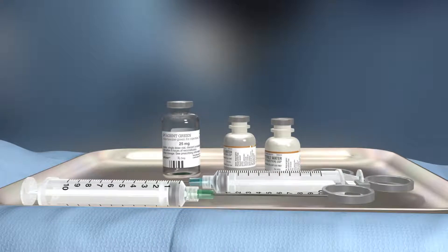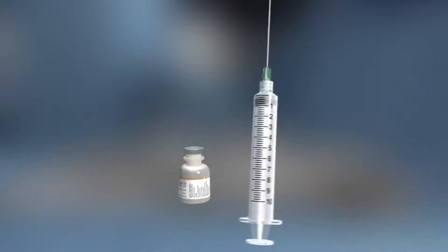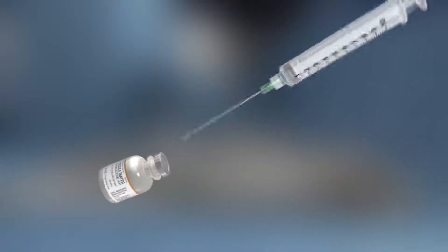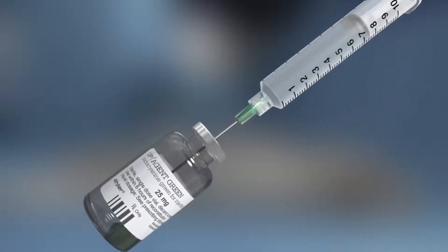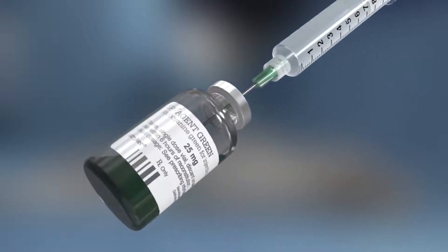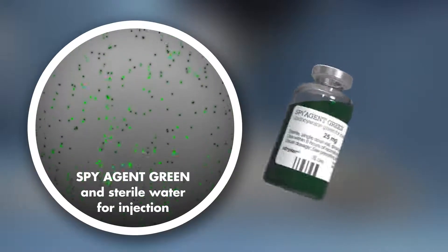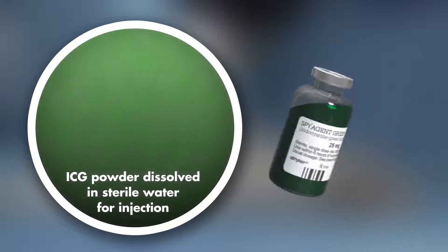Stryker's ICG, called SPY Agent Green, is packaged as a 25 mg vial of powder along with two 10 mL vials of sterile water for injection. Using the 10 mL syringe, reconstitute 25 mg of SPY Agent Green powder with sterile water for injection. The mixture is then shaken to dissolve the ICG. Reconstituted ICG is ready for injection.